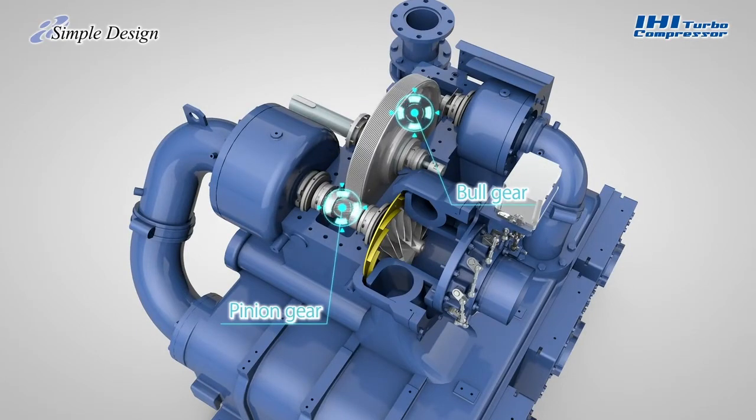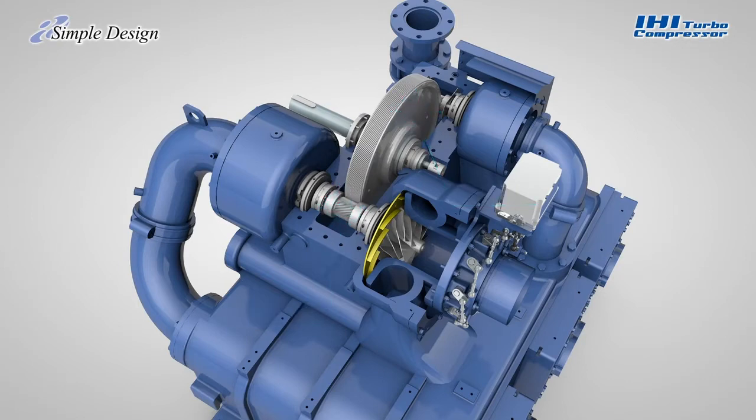It is also possible to split the gearbox horizontally to enable easy on-site access. Parts count has been kept to a minimum, which also helps to simplify maintenance.